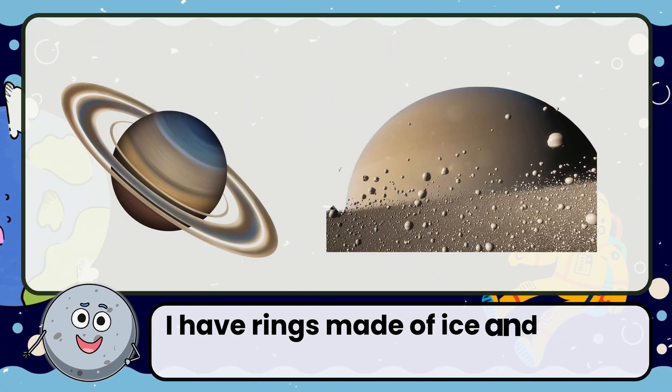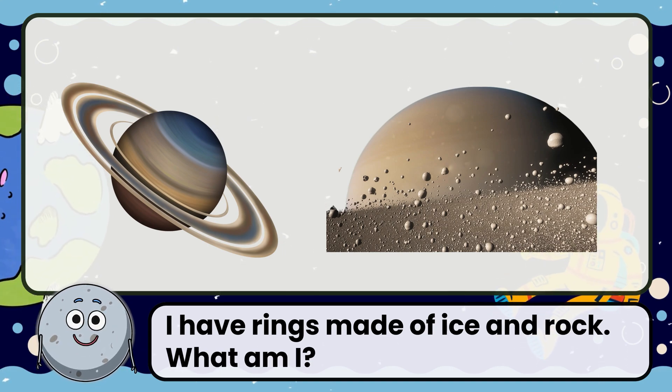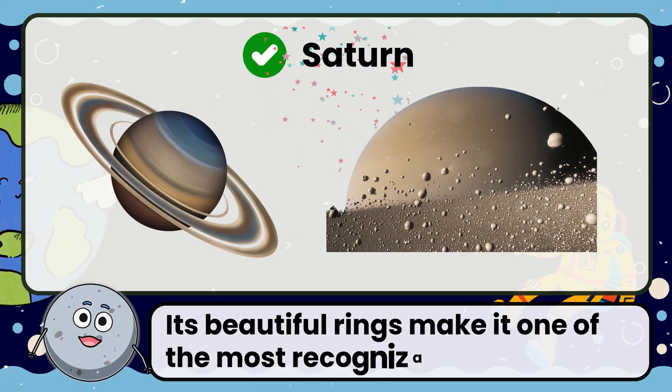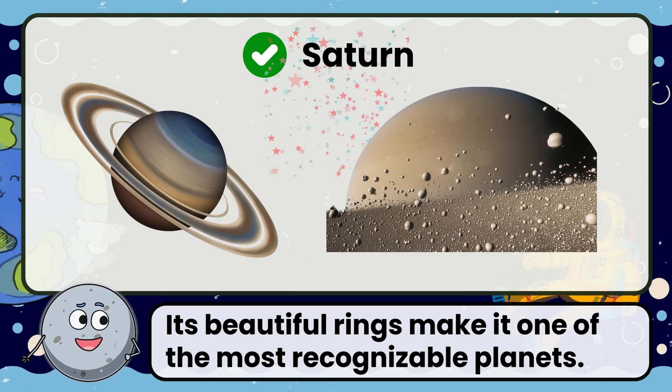I have rings made of ice and rock. What am I? Correct! The answer is Saturn. Its beautiful rings make it one of the most recognizable planets.